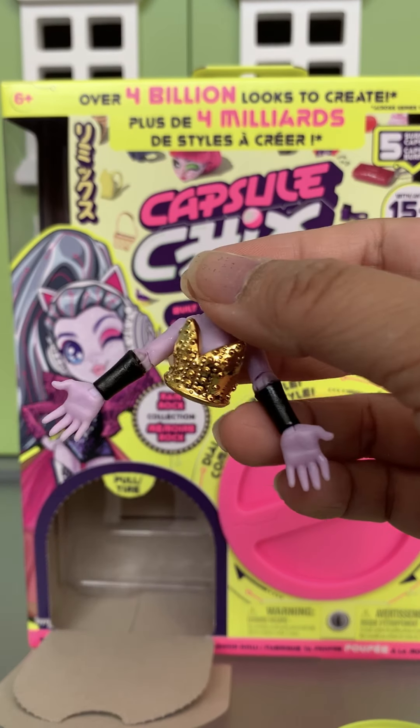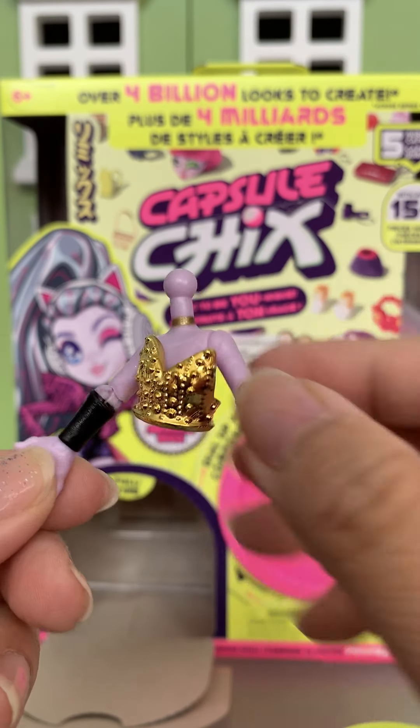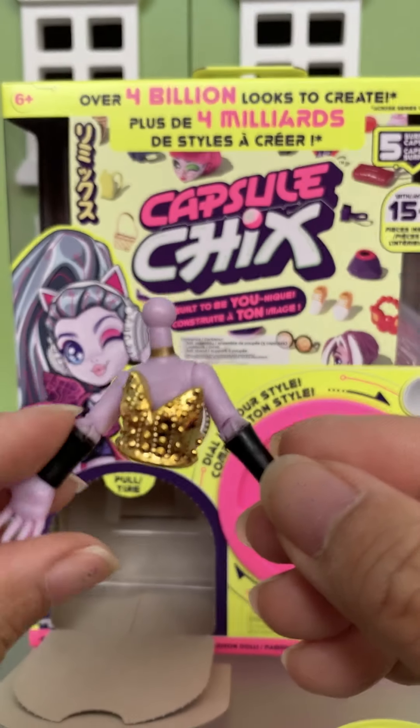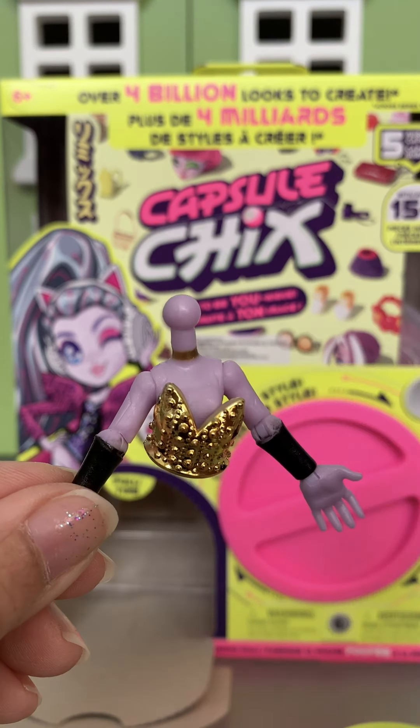The first item we have is like a torso and it's got this gold bustier and leather arm bands. That's really cool.